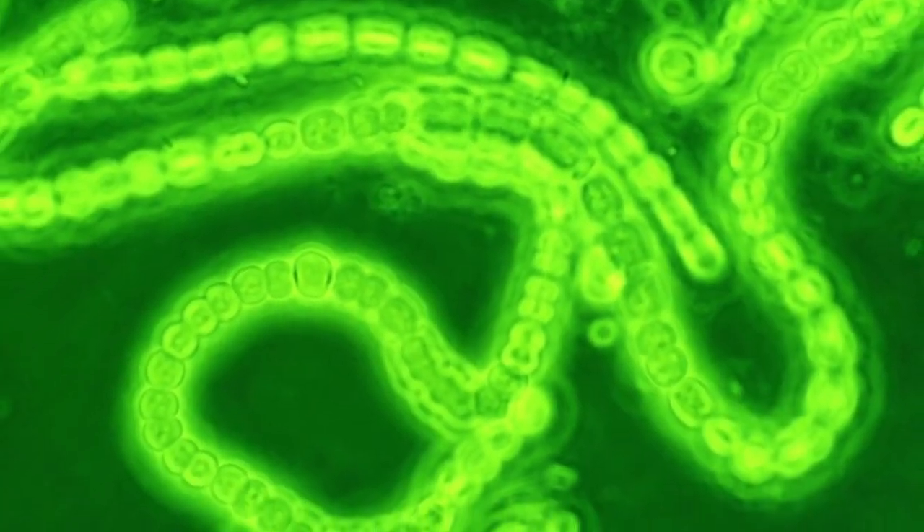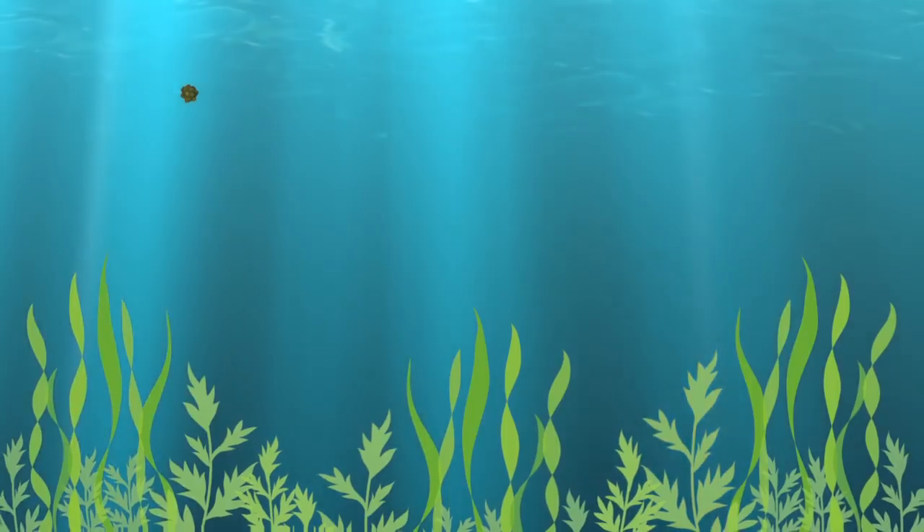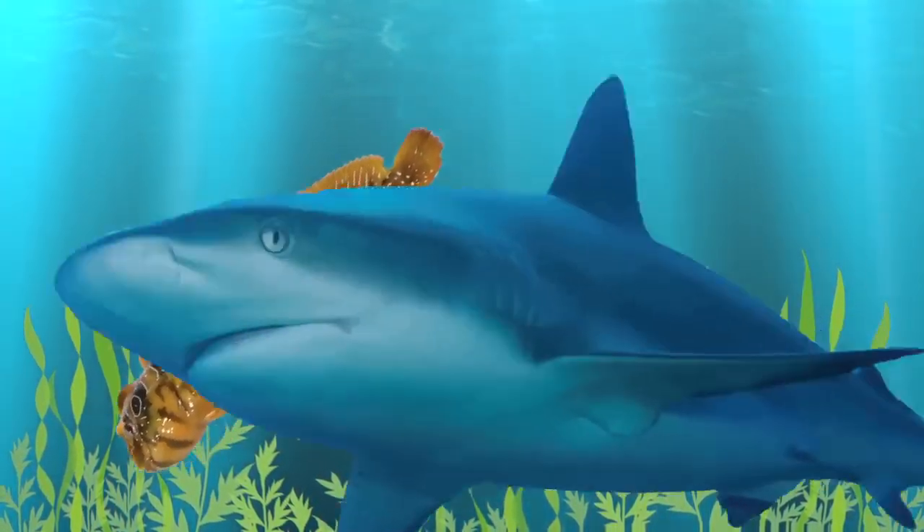Algae are a group of organisms that range from single-cell microbes such as cyanobacteria to multicellular forms such as giant kelp. In general, algae play an essential role in the marine food chain.